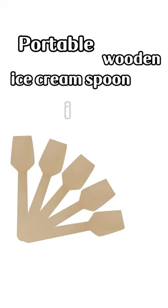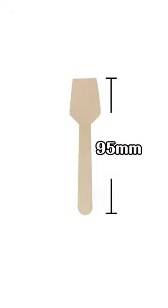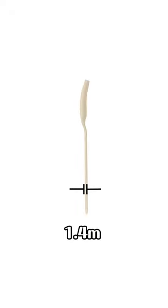A portable wooden ice cream spoon is coming. The length of the spoon is 95 mm. The thickness is 1.4 mm.